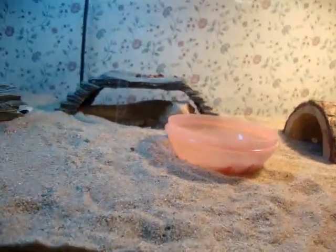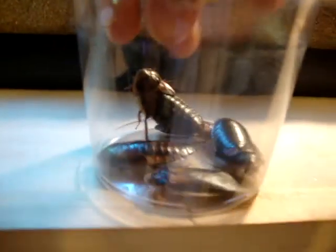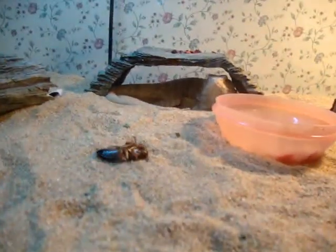Got some dubia roaches today. Gonna feed him some, and probably his female down there. Dubia roaches are really good for bearded dragons — they're high protein and stuff like that. He'll eat it pretty fast.